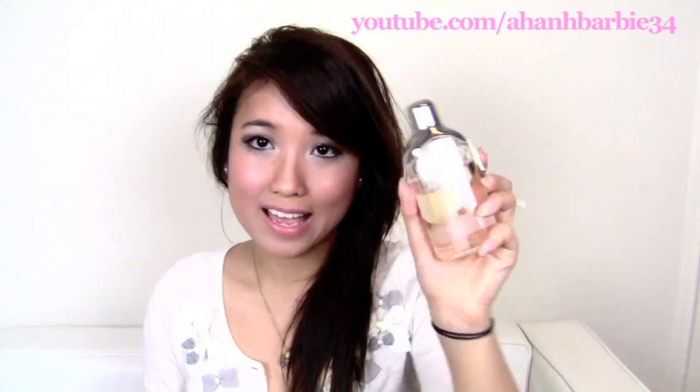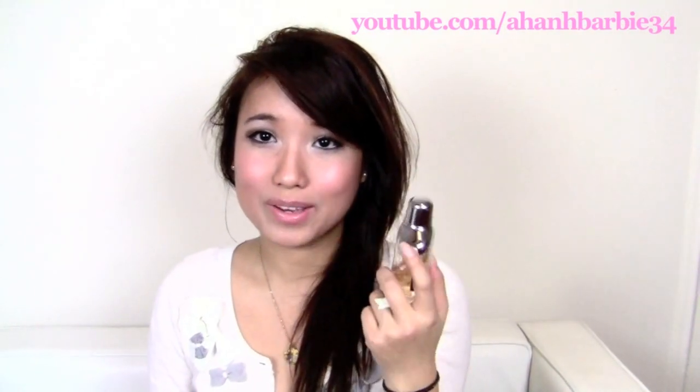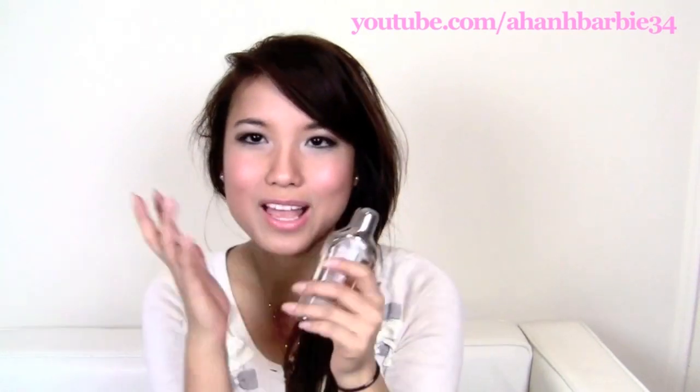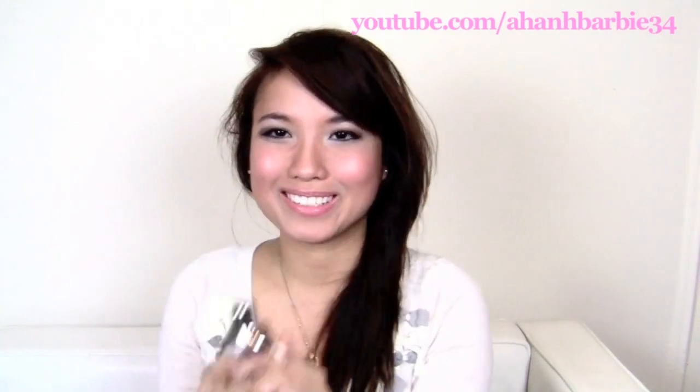My favorite scent is Burberry The Beat. I've been wearing this so much — look how much is gone, barely any. But this is definitely my favorite scent. I love it. It smells so feminine, yet everything is just mixed perfectly in this bottle. It smells so good.